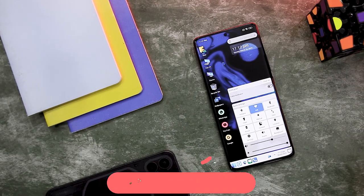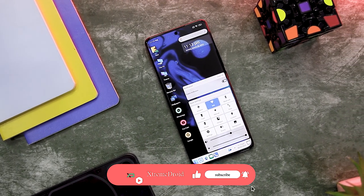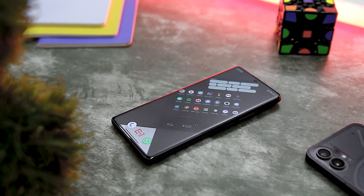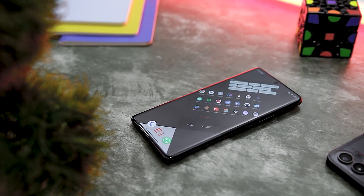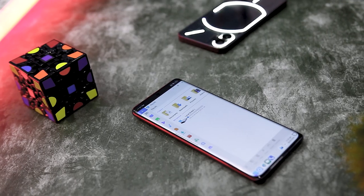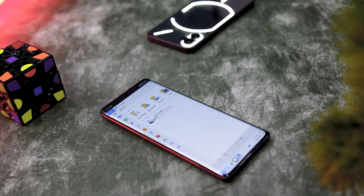So these are some of the best and most unique Android launchers that you should definitely give a try. Which of the previously mentioned launchers did you like the most? Do you know of any other unique launcher that we should have added to this list? Let us know your thoughts in the comments below, and for more videos like this, consider subscribing and hitting that bell icon so that you never miss any future video from Extreme Droid.